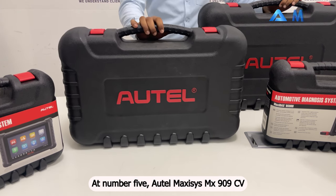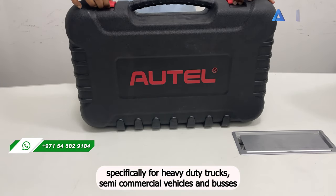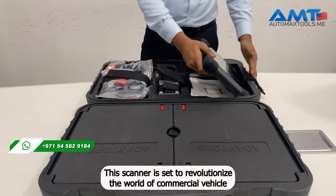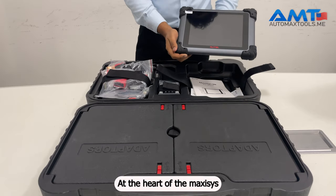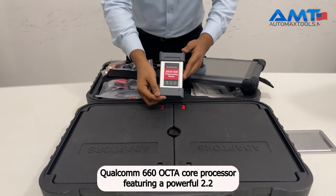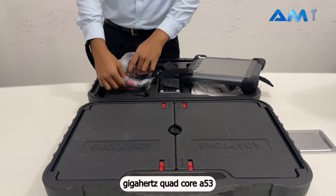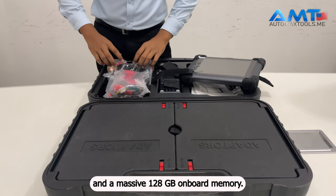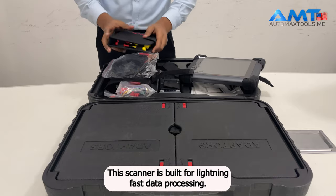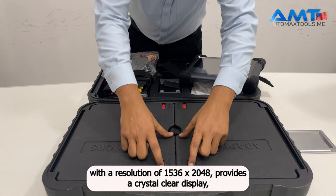At number 5, the Autel Maxisys MS909CV, the 2024 top-tier intelligent diagnostic scanner designed specifically for heavy-duty trucks, semi-commercial vehicles, and buses. Packed with advanced features and cutting-edge technology, this scanner is set to revolutionize commercial vehicle repair and maintenance. At its heart is a Qualcomm 660 octa-core processor featuring a 2.2GHz quad-core A73 and a 1.8GHz quad-core A53, coupled with 4GB RAM and 128GB onboard memory. The 9.7-inch capacitive touchscreen with a resolution of 1536x2048 provides a crystal-clear display.